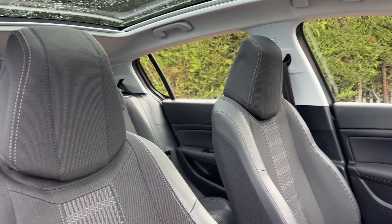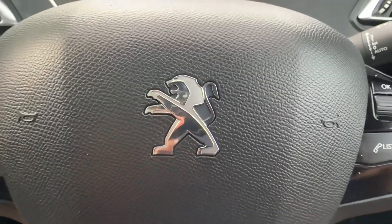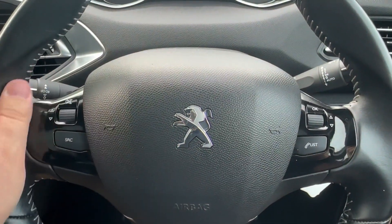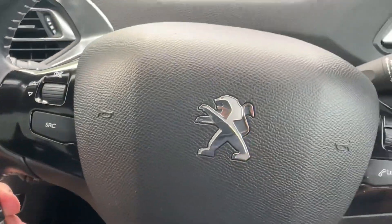A quick glimpse in the front will also reveal decorative door and dash inserts, as well as upgraded front bucket seats offering additional side bolster support. The driver will certainly enjoy the leather-wrapped multi-function steering wheel, with the added stalk also offering cruise control and speed limiter functionality.